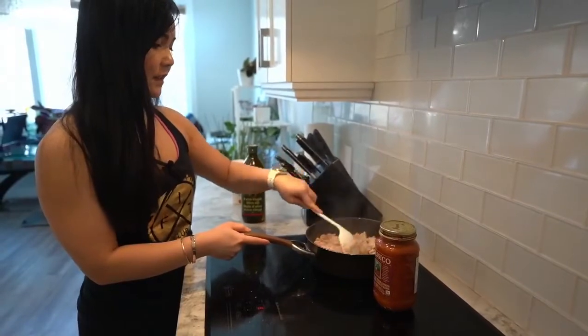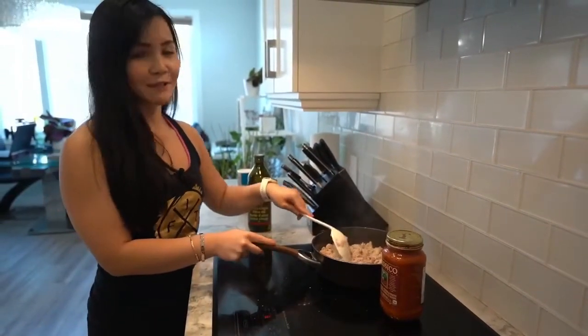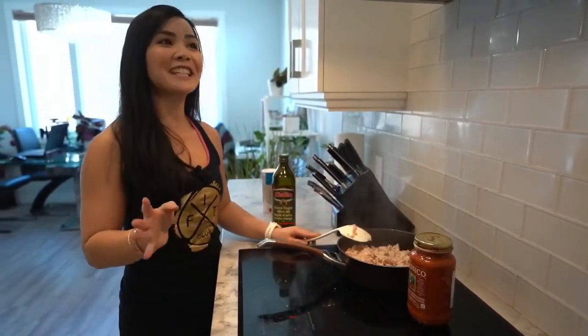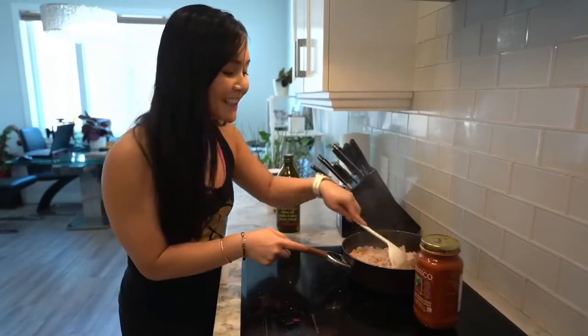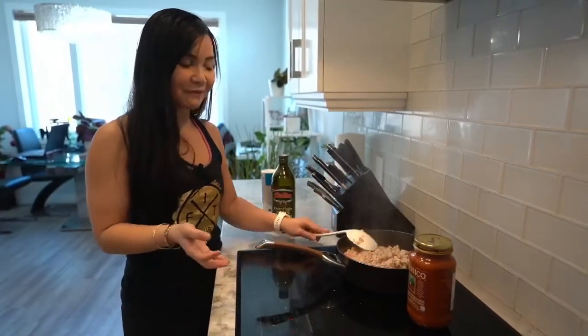My meal number two — guess what it is? Burgers! Can you believe it? I've been eating burgers for about the last three weeks. I'm not going to lie, but it's working for me and RJ and we've been eating it.